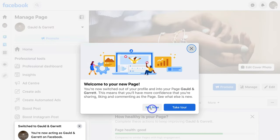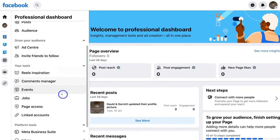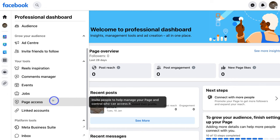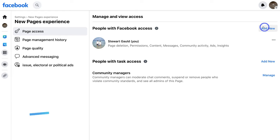I'm going to navigate up here and click 'Not Now'. Then what we can do is navigate over to 'Manage'. If we navigate over to the left-hand side, we can navigate down the page and finish setting up our Facebook business page. What we want to do is come down and click on 'Page Access'. This is where we can navigate over to 'Add New' and add additional people that we want to help us manage our page.